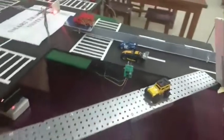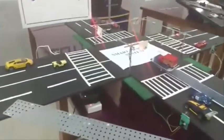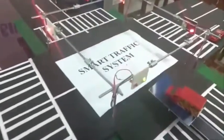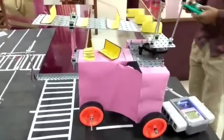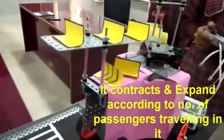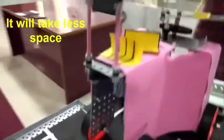Our prototype suggests the easiest and least time-consuming road to travel by checking the volume of cars on each road and displaying it on an LCD. We have also designed a smart vehicle which can contract and expand according to the number of passengers travelling in it, and has been given some height so other small vehicles can pass under it. Thanks for joining us.